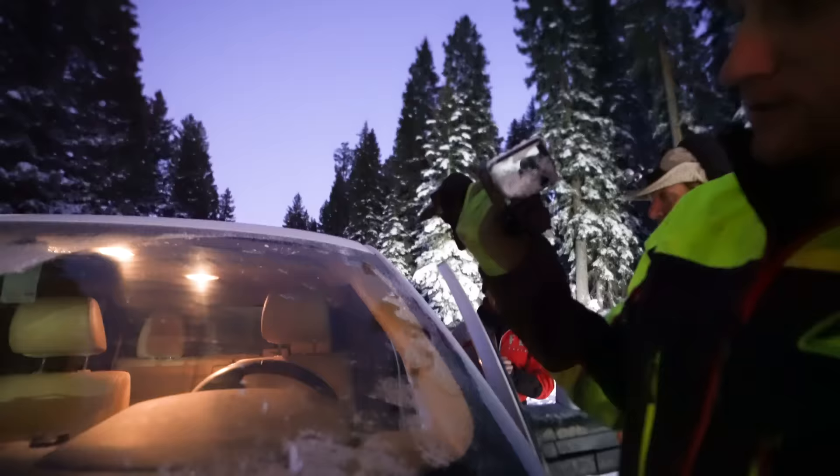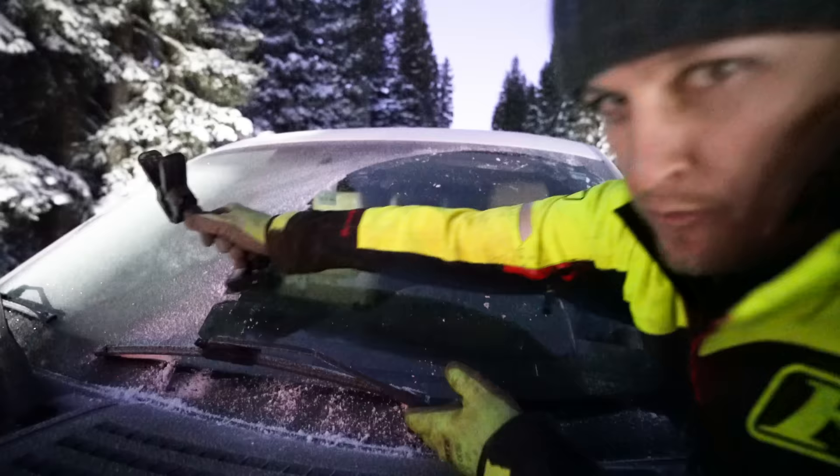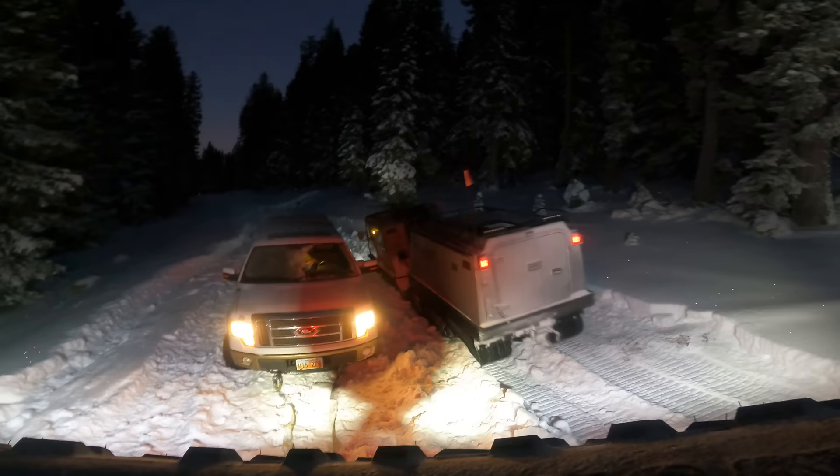Oh, you guys don't have these ice scrapers? These are the newest, latest, and greatest ice scrapers that just got to market. They also act as a GoPro. I know everyone's like, that's an idiot ruining a good GoPro — but it's just this rubber piece. Go ahead, find me an ice scraper that does that well.